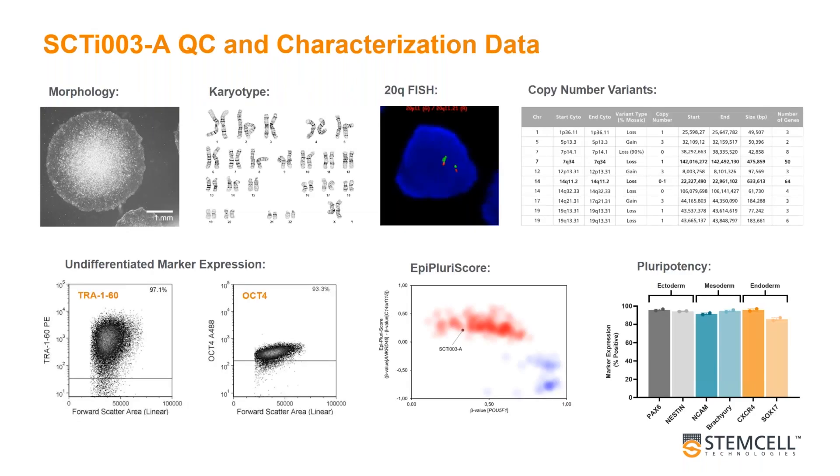All of our QC can be broken down into a number of different parts, a selection of which can be seen on the screen now. This includes viability and recovery assays, detection of adventitious agents, identity testing, genomic stability and integrity, whole exome and genome sequencing, assessing the undifferentiated state by marker expression, and assessing pluripotency by trilineage differentiation.